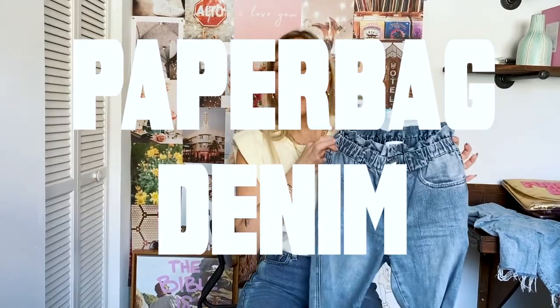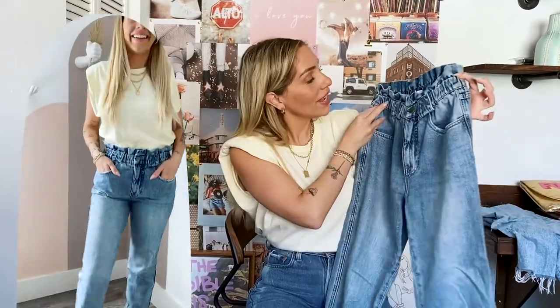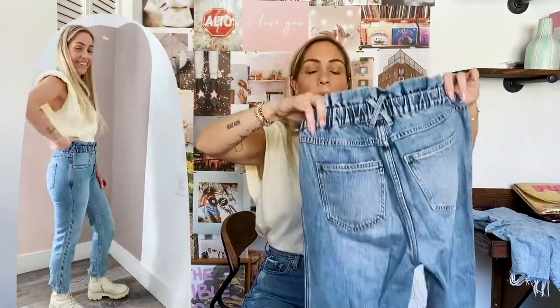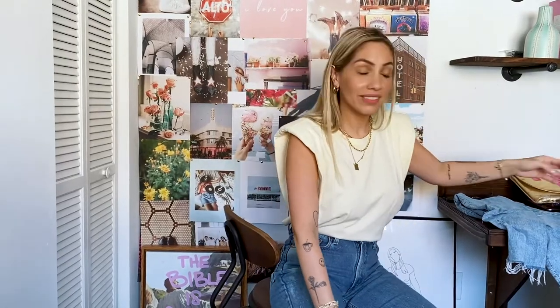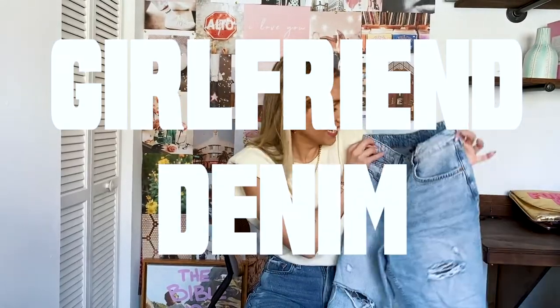Next up, these Pistola denim — they're paper bag denim. Why are they called paper bag? This is what paper bag means: whenever you see a jean or pant that has this gathered waistband detail, that's a paper bag. That's the name given to it. This is a size extra small — I bought them at Seek the Label, a boutique in Miami. They have a very soft, relaxed feel — nothing tight on you — and they're kind of straight on the legs. Paper bag denim is super trendy and a favorite of mine. I have this one, a pink one, a black one, and a white one. I'm obsessed with paper bag denim.